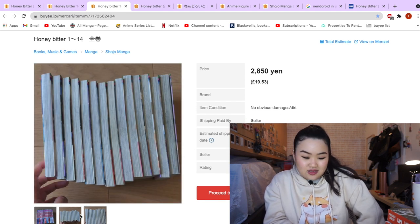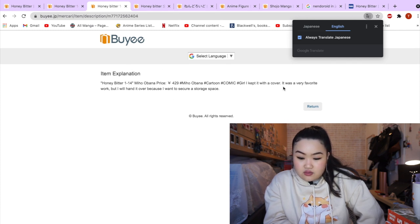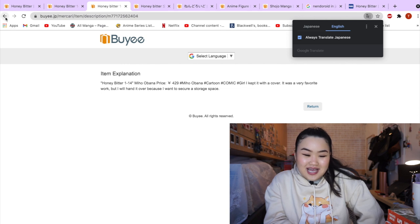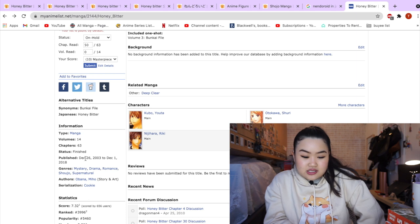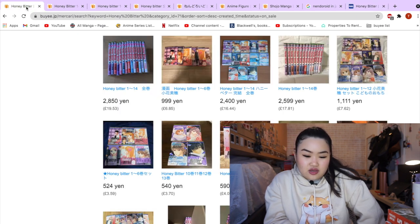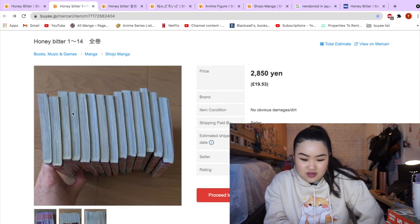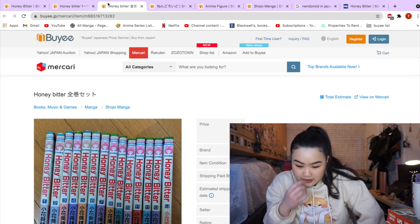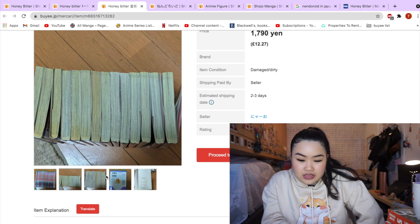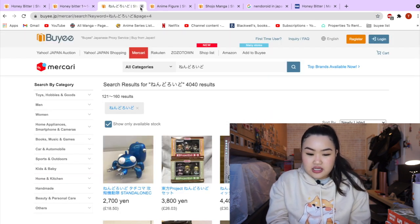This one is going for £19.53 and looks a lot better — it's much whiter. They have all 14 volumes, and translating the seller's note it says 'It was a very favorite work but I will hand it over...' — that's so sweet! You can tell the seller really cherished the manga volumes. This series came out in the early 2000s so it's been nearly 15 to 20 years. I think I like this one — it has volumes 1 to 14, there's a bit of yellowing, but I'd rather pay a bit more for this condition.